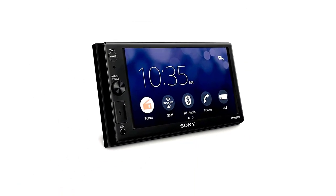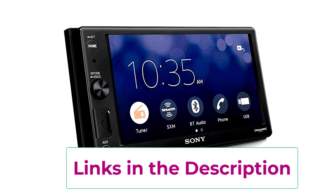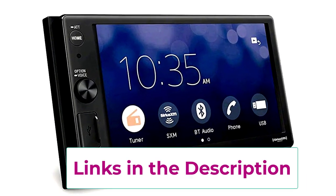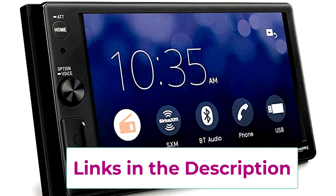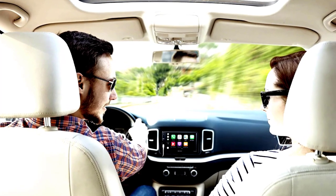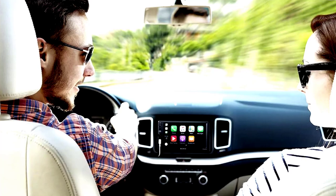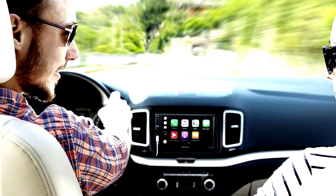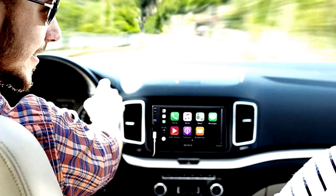Bluetooth comes standard, making hands-free calls and wireless music streaming easier than ever. The 1-DIN chassis means it fits snugly into your car, but with the large floating screen, it's like your dashboard just got a VIP pass to the 21st century. The XAVA-X8000 isn't just a pretty face — it's a complete multimedia experience. In short, it's like strapping a tablet to your dash, but way cooler.